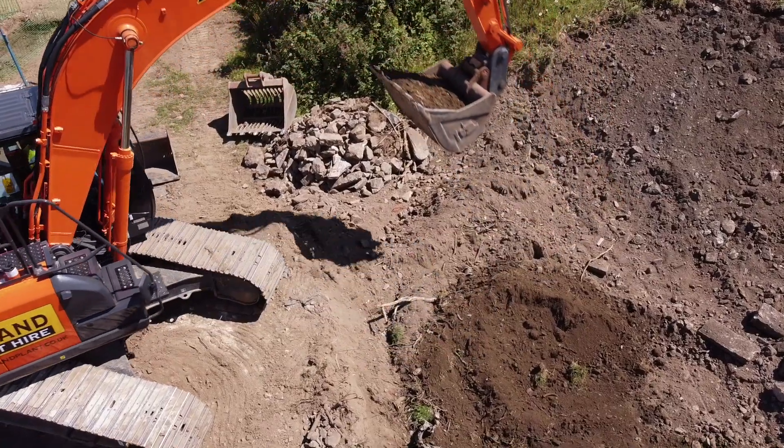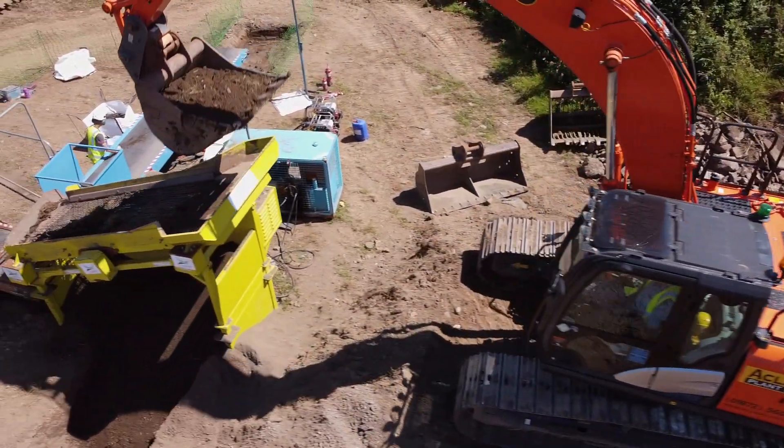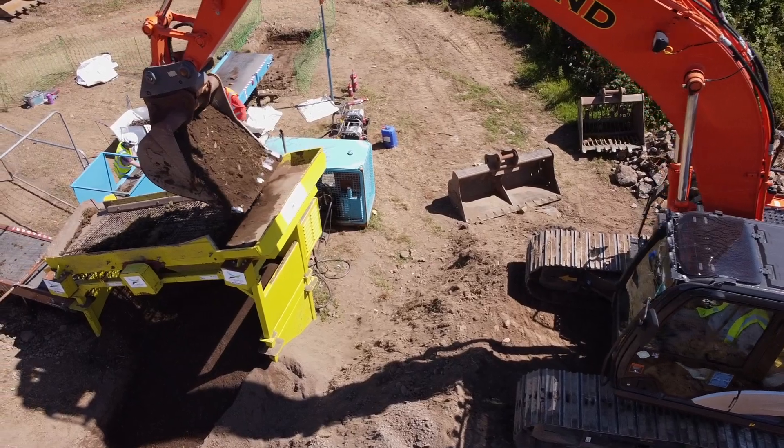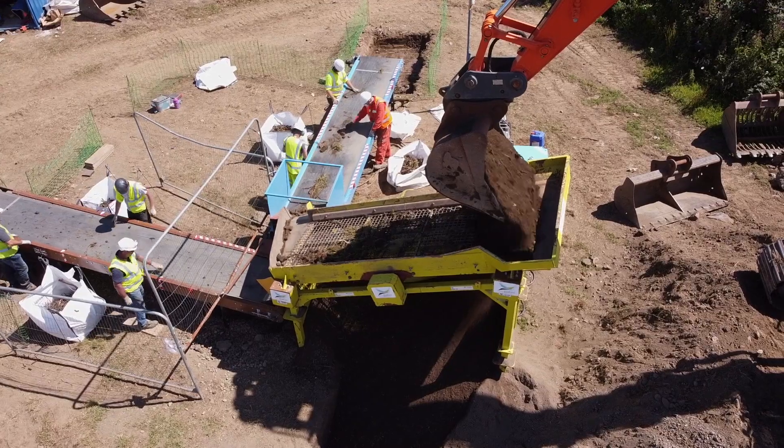Meet Serena, our mid-range machine within the EnviroScreen 2020 system. Excavated soil is transferred via dumper to the processing area, where it is stockpiled before being processed.